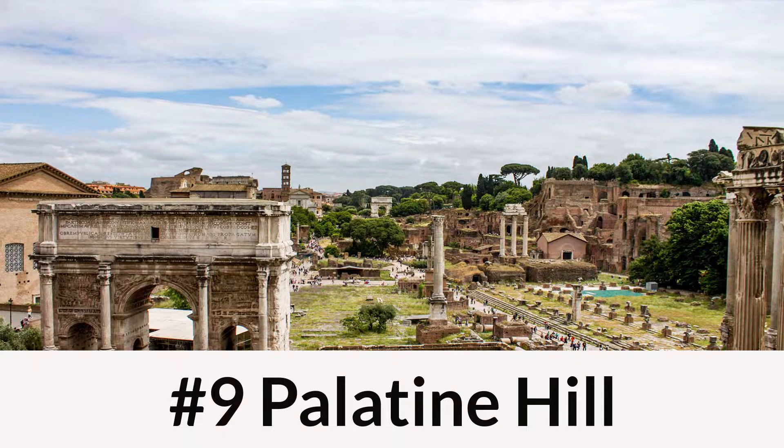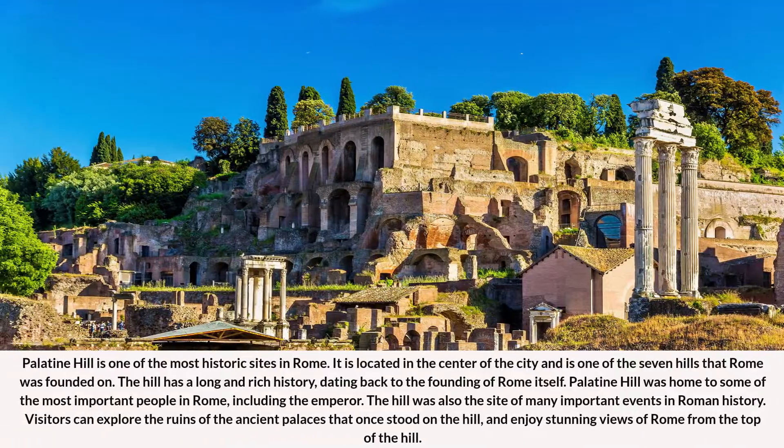Number 9: Palatine Hill. Palatine Hill is one of the most historic sites in Rome. It is located in the center of the city and is one of the seven hills that Rome was founded on. The hill has a long and rich history, dating back to the founding of Rome itself. Palatine Hill was home to some of the most important people in Rome, including the emperor. The hill was also the site of many important events in Roman history. Visitors can explore the ruins of the ancient palaces that once stood on the hill, and enjoy stunning views of Rome from the top.